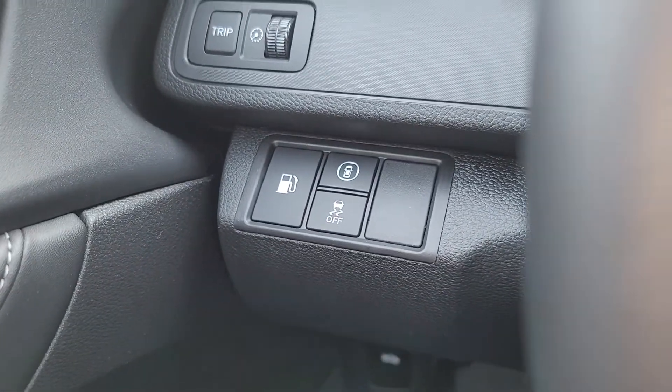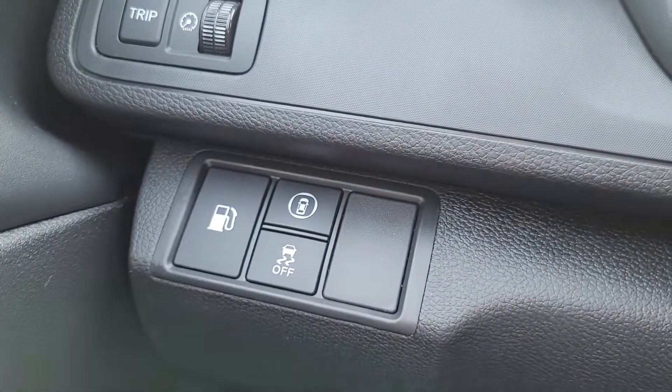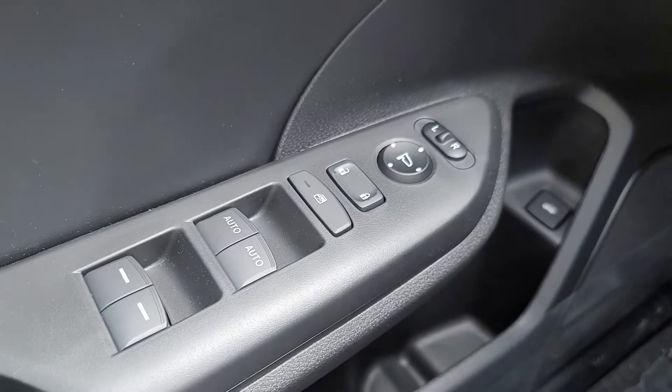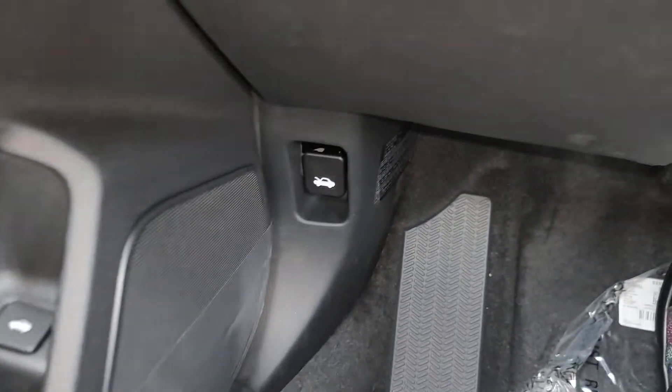There's your gas tank door release. Lane keep assist is on the steering wheel, and over here is your lane departure mitigation system, frontal crash mitigation system, and traction control. There's your power windows, power outside mirrors, and hood release.